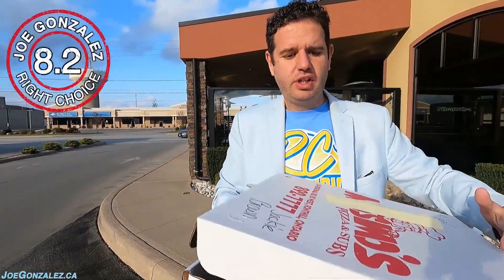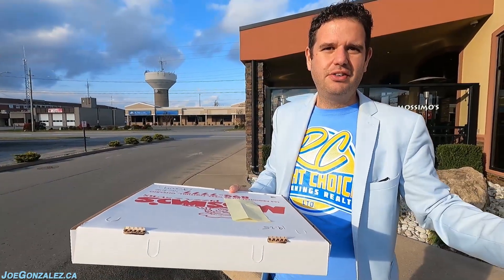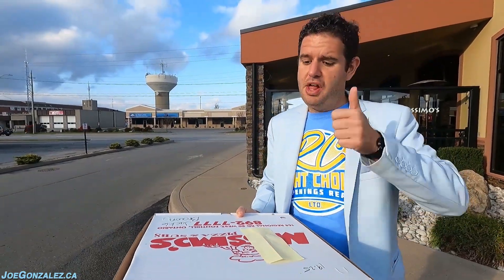8.2 out of ten. It's a good pie — this is even better than I remembered it. I like it. What do you say — number one in Southern Ontario? I think so. He's talking a big game, but it's a good pizza. 8.2. Cup and char would get this up there even higher.